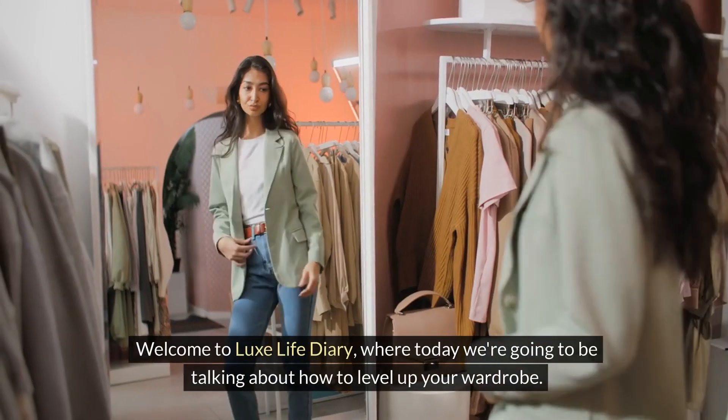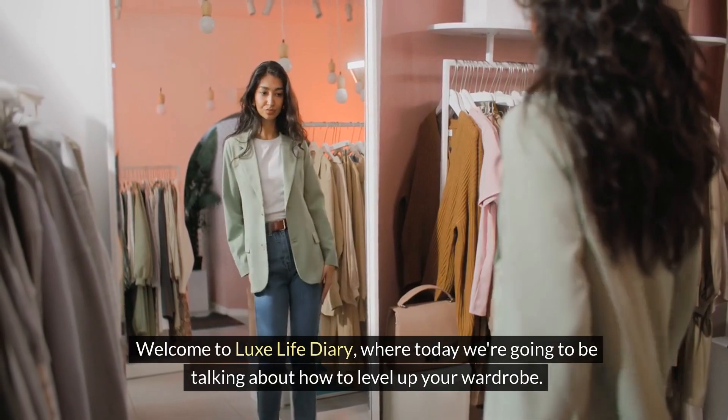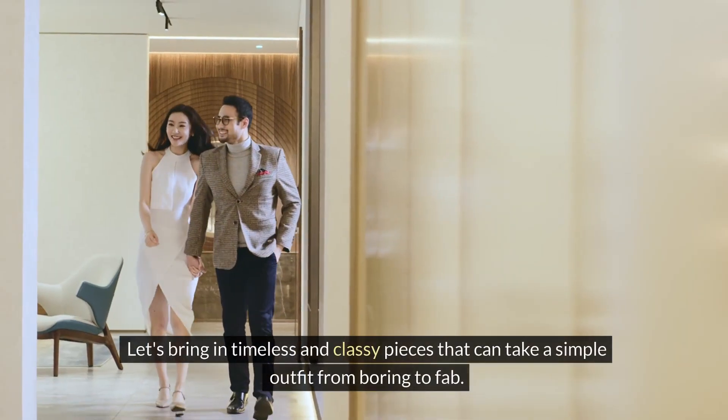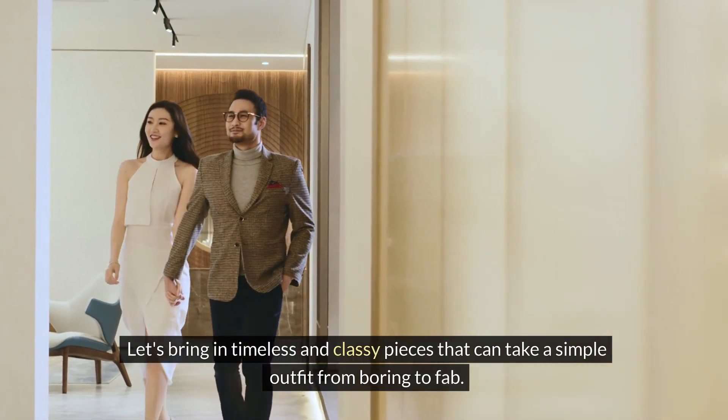Welcome to Lux Life Diary, where today we're going to be talking about how to level up your wardrobe. No more always looking like you're going to the gym. Let's bring in timeless and classy pieces that can take a simple outfit from boring to fab.